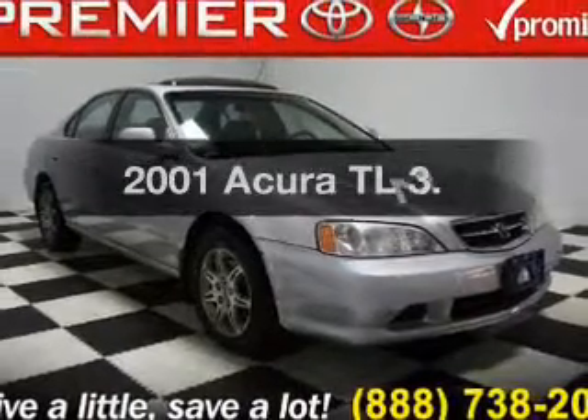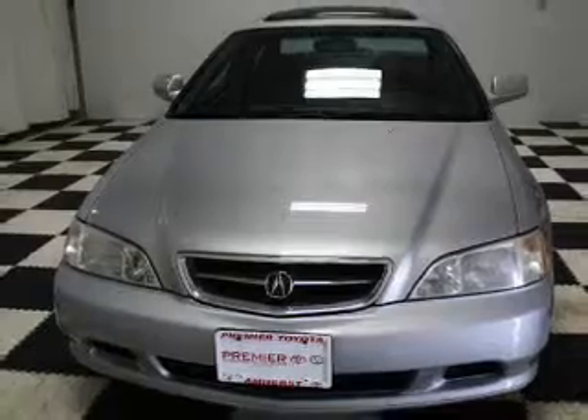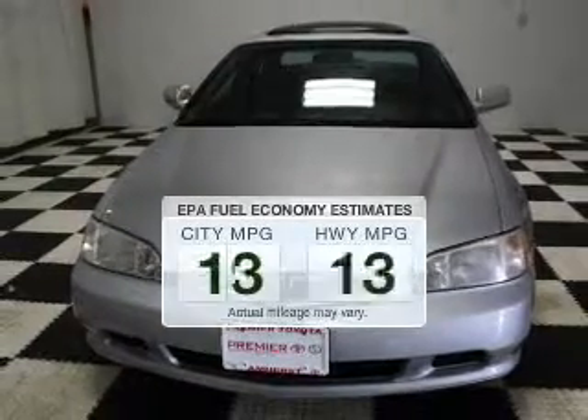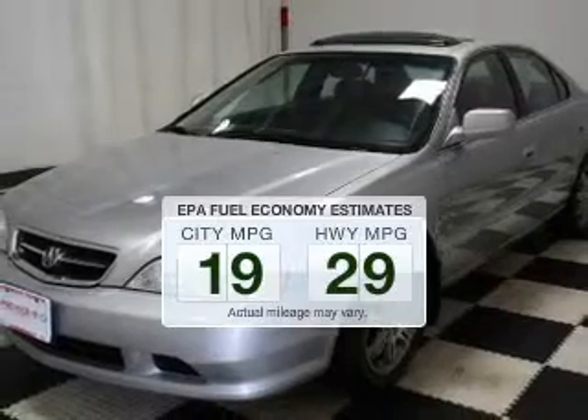Introducing the 2001 Acura TL. If you're looking for a first-rate auto, this one could be yours today. Save your money — make fewer trips to the gas station when driving this fuel-efficient vehicle.